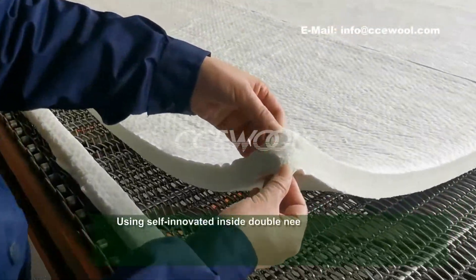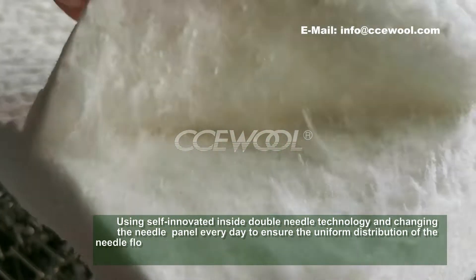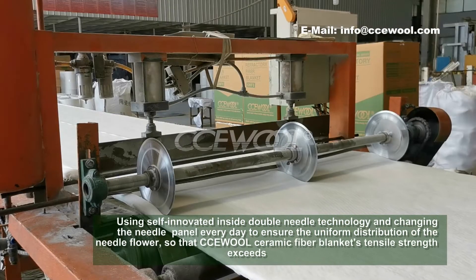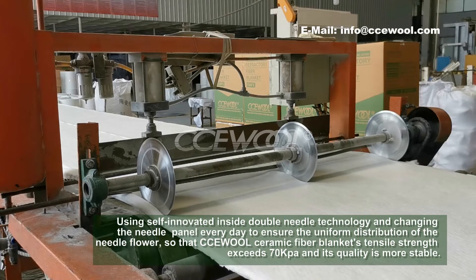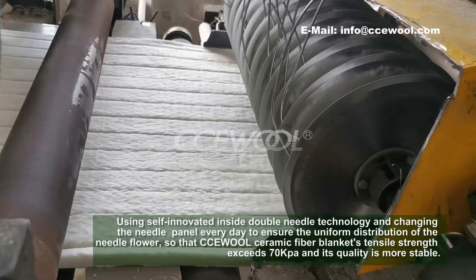Using self-innovated inside double-needle technology and changing the needle panel every day to ensure the uniform distribution of the needle flower, so that CCUW Ceramic Fibre Blanket's tensile strength exceeds 70 kPa, and its quality is more stable.